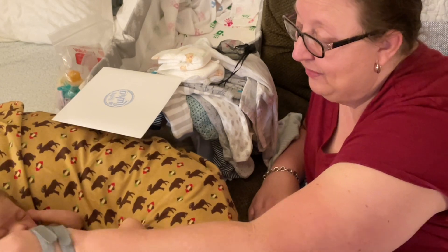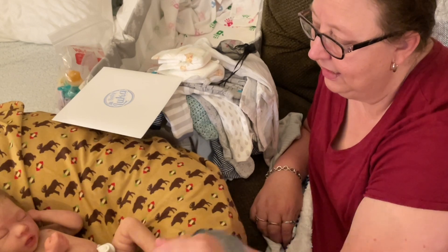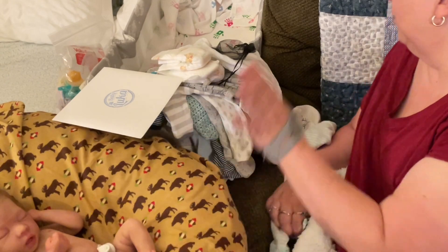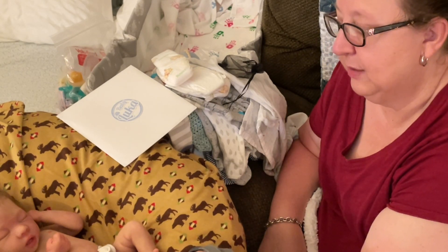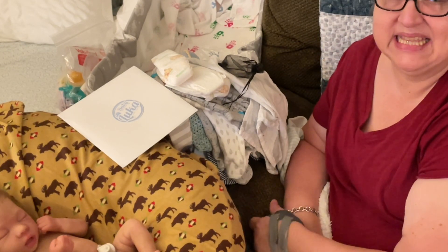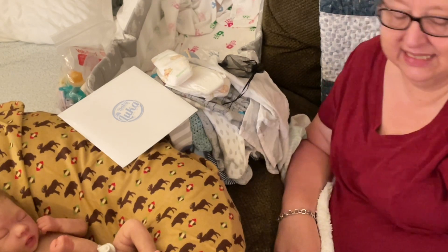Oh my gosh, look at you, precious boy — just look at you. You're so serene, you just came home, you're just brand new. Look at that little umbilical cord, and I have the whole setup here for him. I am just super, super happy — he's perfect. Oh my gosh, I love him so much, little Boaz! All right, friends, thank you so much again, and as always we are sending you wishes of love and light — we'll see you in the next video. Bye, friends!